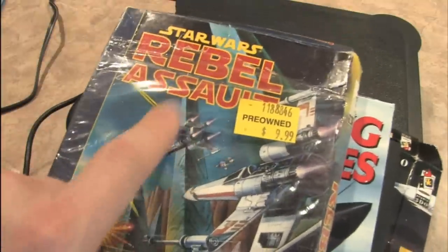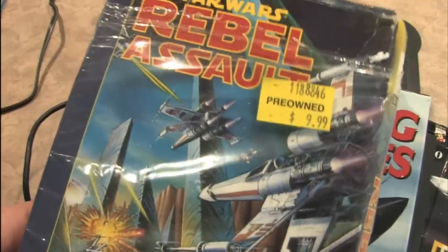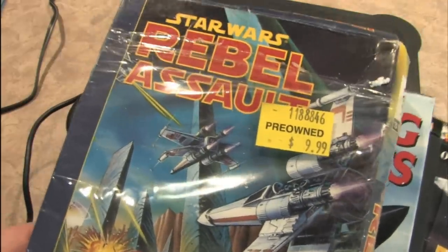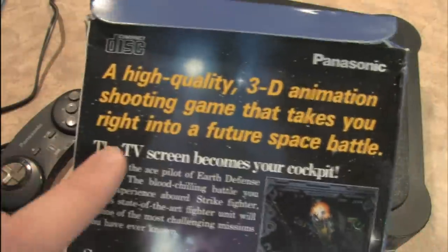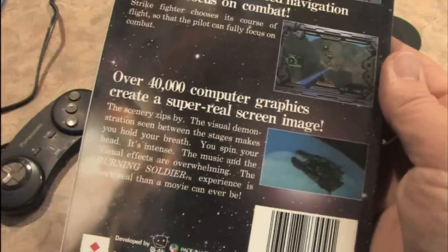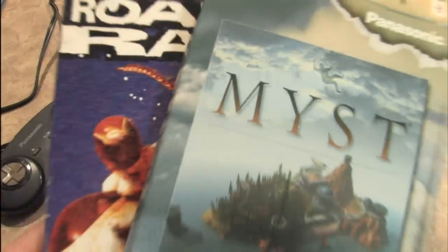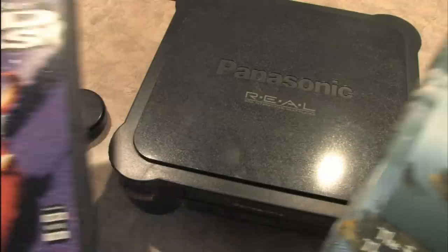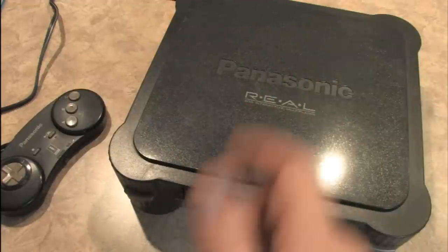Many of the games available on the 3DO are also available for other game consoles — like Rebel Assault, which I reviewed for the Sega CD, but the 3DO version is a lot better. What really set the 3DO apart from the Genesis and the Super Nintendo was its collection of 3D-style games and live motion video. Many of these games are enhanced with really awesome cutscenes that feature live actors, not just CGI. But you can also get a lot of the titles available for the 3DO on other consoles, like the first Sony PlayStation and the Sega Saturn.